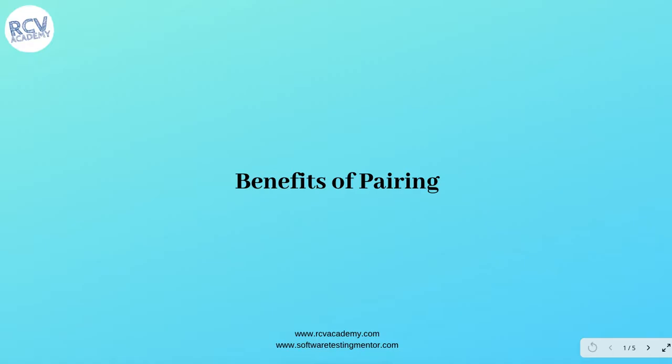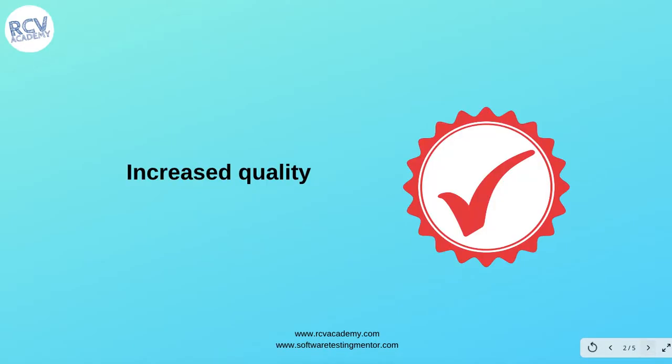In this ISTQB agile tester certification tutorial, I'm going to talk about the benefits of pairing. As we have seen in previous tutorials on extreme programming, pairing is a concept of extreme programming, which is one of the agile development approaches. Pairing can be used in any agile development approach — it's really helpful and there are a lot of benefits associated with it.